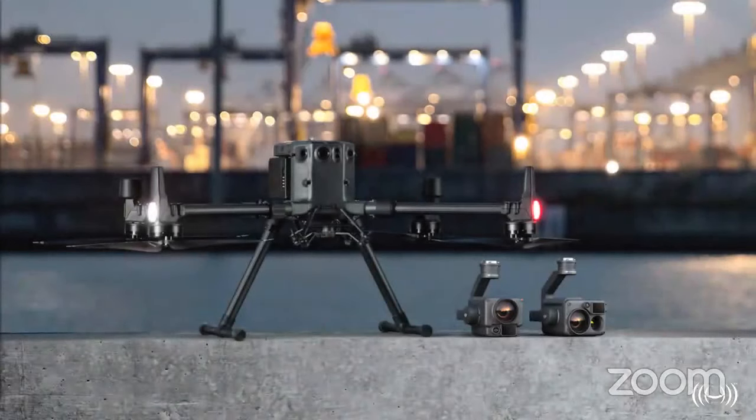That was the first flight demonstration of the Matrice 300. You may have noticed the aircraft was described as IP44 rated; however, I am delighted to announce it has been issued an IP45 rating. In terms of the payloads, we were unable to get our hands on them initially, but rest assured we will be getting them in the next week or so and will be doing comprehensive videos which will be released for anyone to view. I'm now delighted to hand over to Ben, who is going to run through the specifications of the M300 and H20 series.